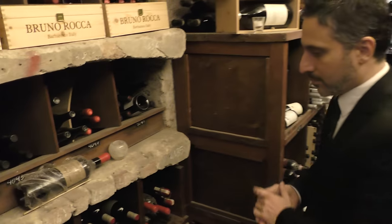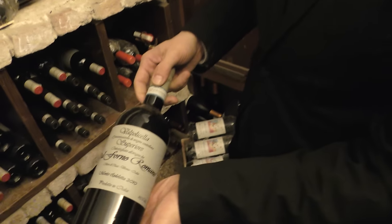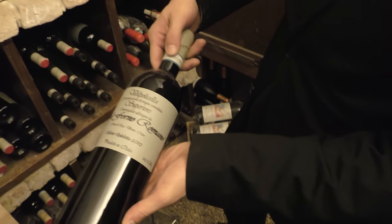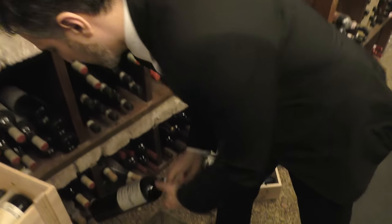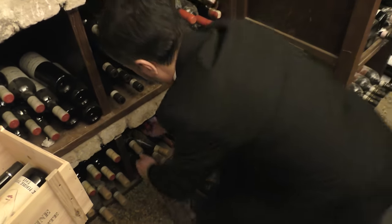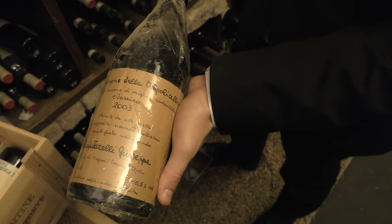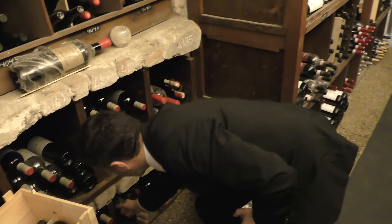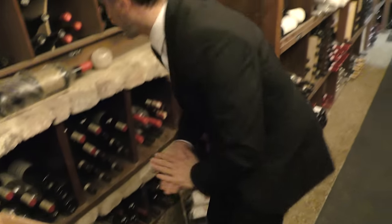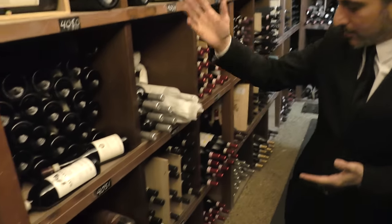Here we have a little bit of the rest of Italy's red wines — a few wines from Veneto. We have Dal Forno, the Valpolicella, and of course Quintarelli, who teaches Dal Forno how to make wine.